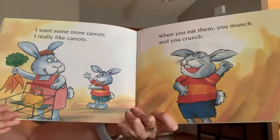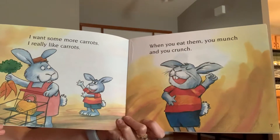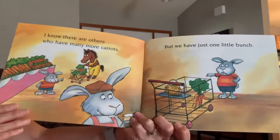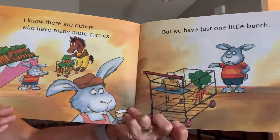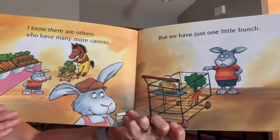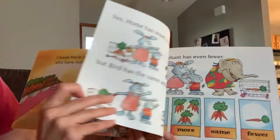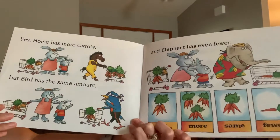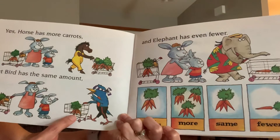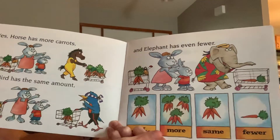I want some more carrots. I really like carrots. When you eat them, you munch and you crunch. I know that there are others who have many more carrots, but we have just one little bunch. Yes, horse has more carrots, but bird has the same amount, and elephant has even fewer.